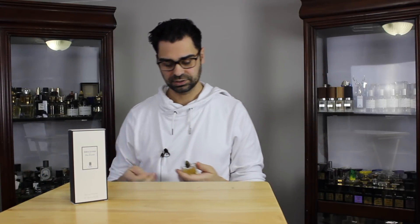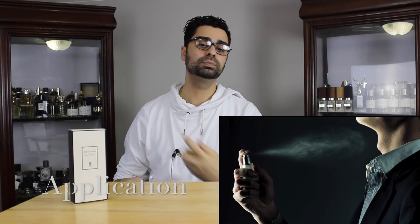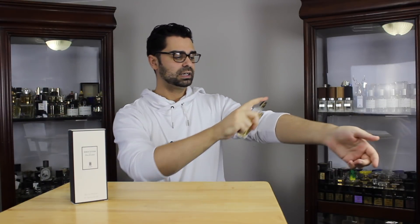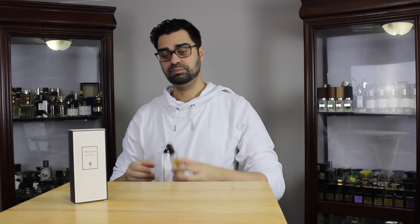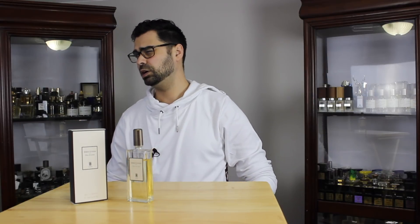How many sprays and where? One on the chest — my standard. This is going to be my scent of the day. Two on the neck — boom, boom. Good atomizer on these Uncle Serge fragrances by the way. Two on the arm since I'm wearing a longer sleeve shirt. Five sprays and I'm in bakery, buttery, popcorn heaven.